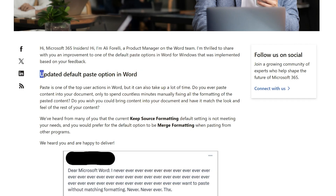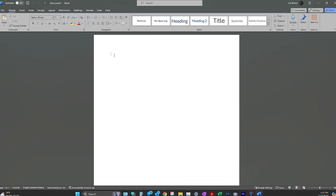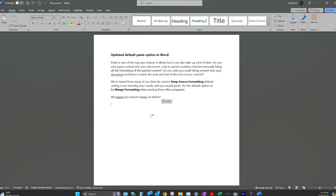First up, we have the most hated one because it was set to the default: Keep Source Formatting. Let's say you copy an article — the header, the title, the author's name, the text, pictures as well. If you paste all of that into a Word document, it should look exactly the same as the original. It keeps all formatting and layout properties — font color, spacing, bold, etc. Table properties is another big one.